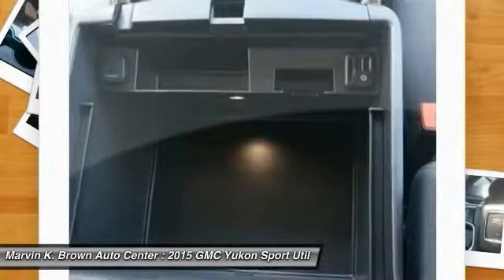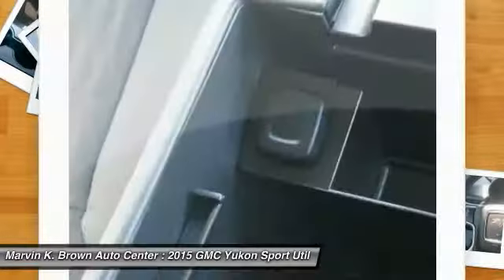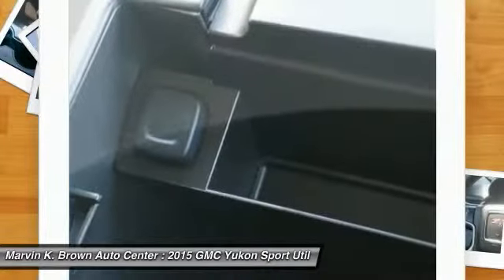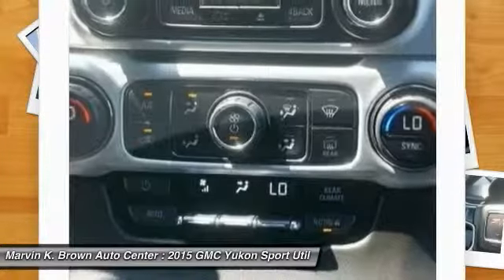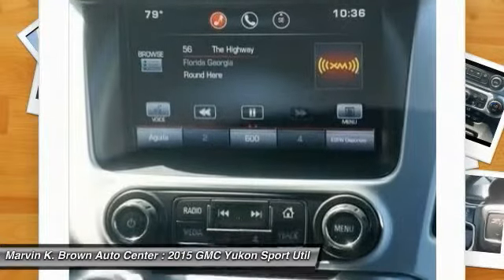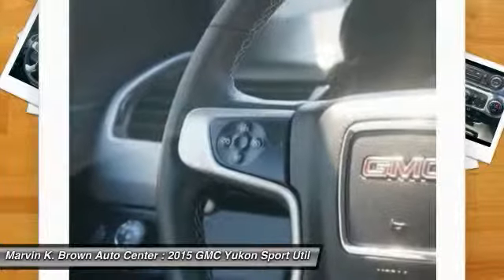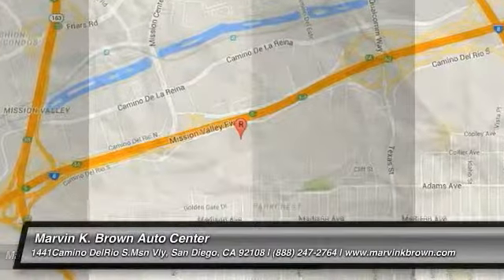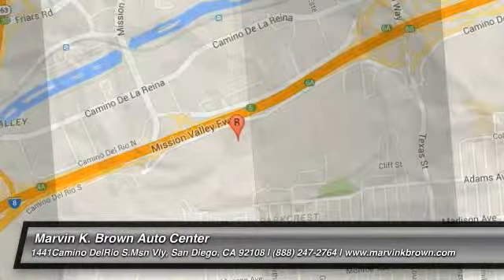Take this vehicle for a spin and see why so many shoppers are now proud owners. All right. See you in the next video. Forward!